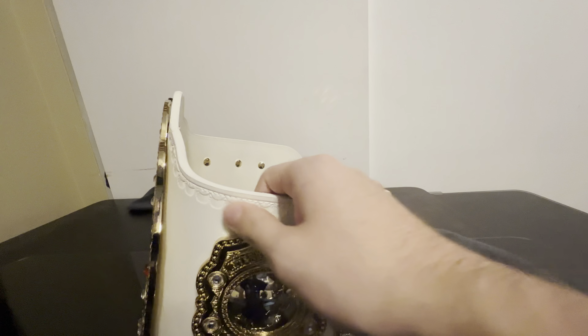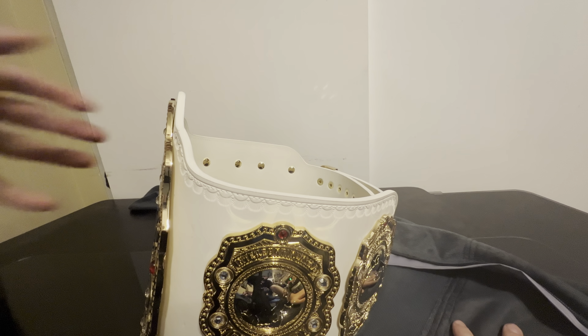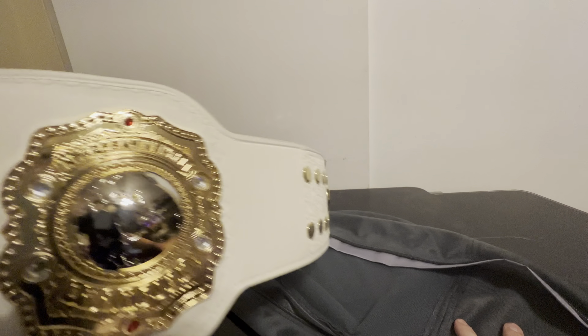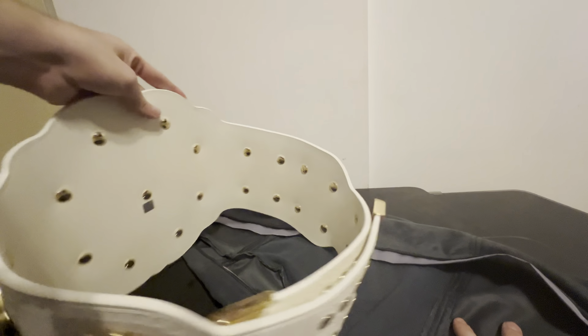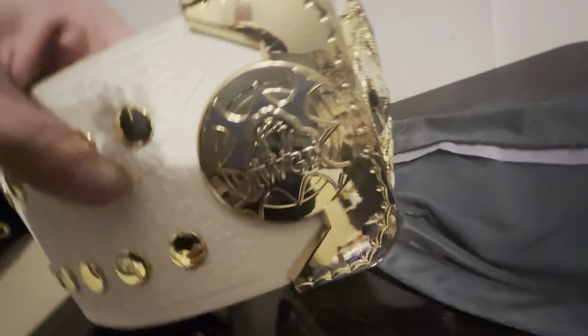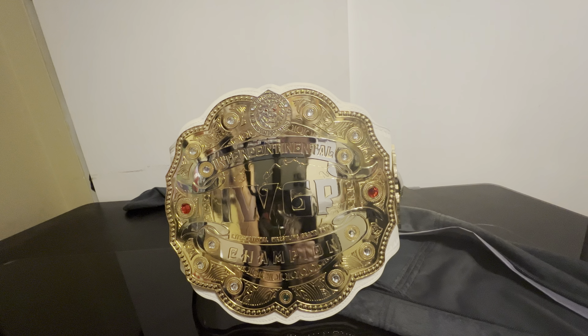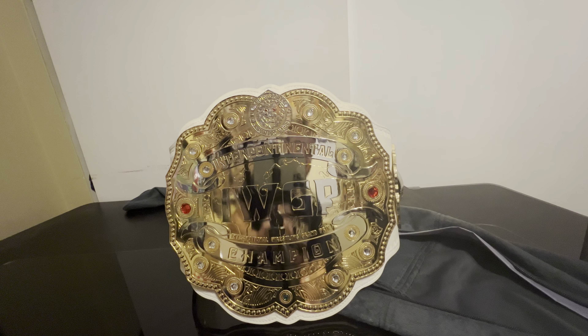There's just the basic etching on the leather, and the side plates once again. The belt tip on the back says IWGP. So that is the unboxing of the IC title. Come back in a couple of days and you will see the full in-depth review on this title. I thank you guys so much for watching, and I'll see you guys next time.